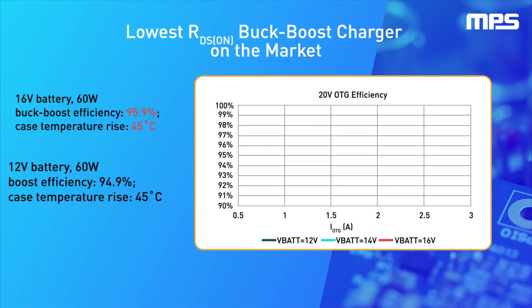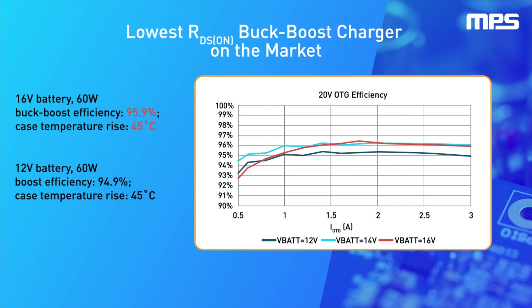The MP2760 and MP2651 are the lowest RDS-on integrated FET buck-boost chargers on the market, offering excellent thermals for fast charging applications.